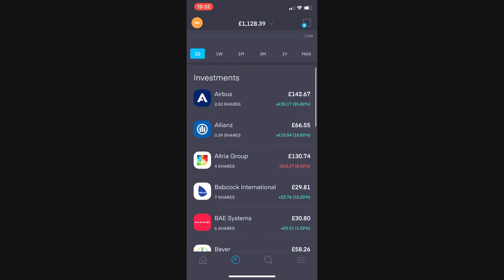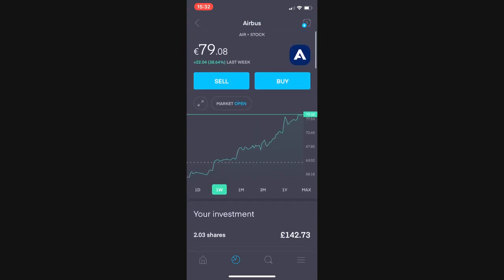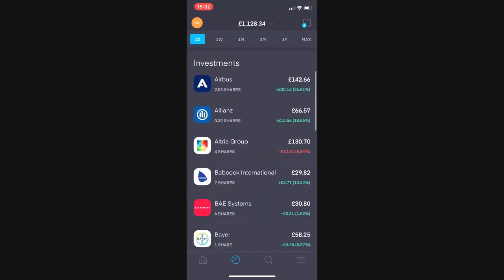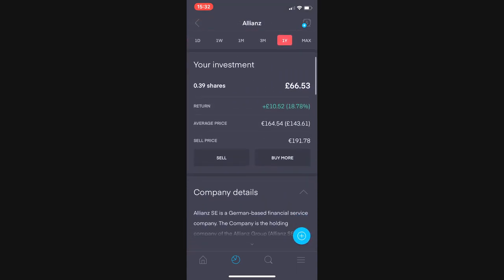Into the actual portfolio review. So here we are: 2.03 shares in Airbus — old habits, I nearly said Boeing. Currently £30 up or 26.87%. There's been a real rebound in Airbus, Boeing, and airline stocks over the last few days. Next up is Allianz, 0.39 shares worth £66. I'm £10 up or 18.78% now.